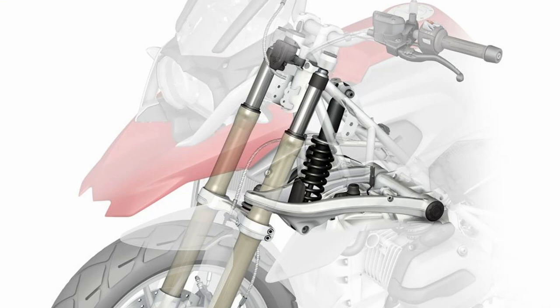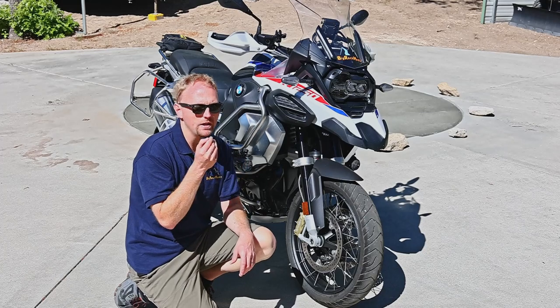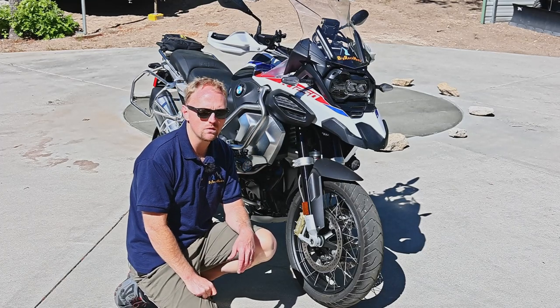Once you get used to telelever, it's very, very hard to go back, and it's why I bought yet another GS even though there are so many great competitive bikes out there.